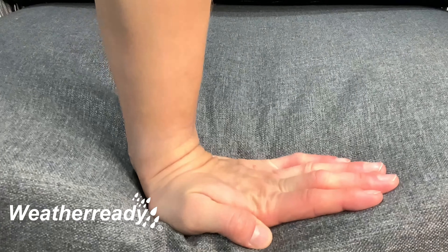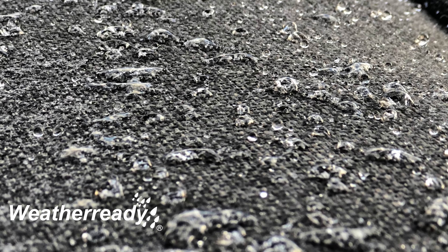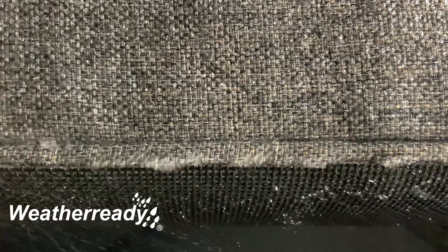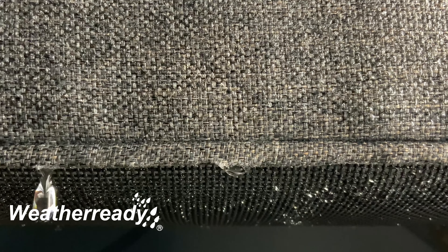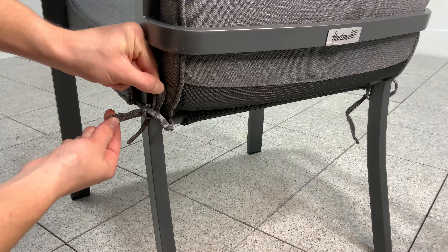All sets come with Hartmann's weather-ready luxury cushions. The weather-resistant fabric simply allows water to bead and run off. During heavier and persistent rain, the water will penetrate through the seams, flow through the permeable fibers and exit through the mesh base. Drying times vary due to local conditions. All cushions have removable covers which are machine washable, and the cushions are secured with self-coloured ties.